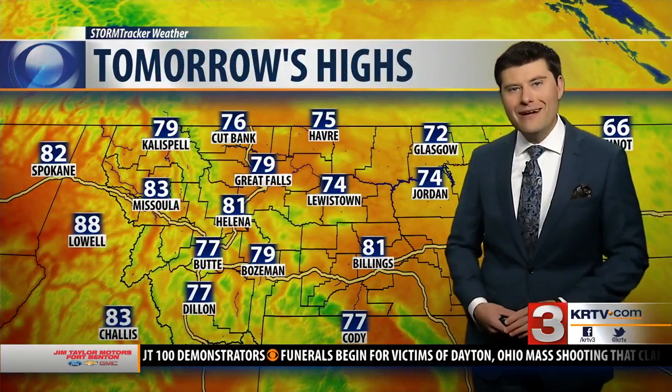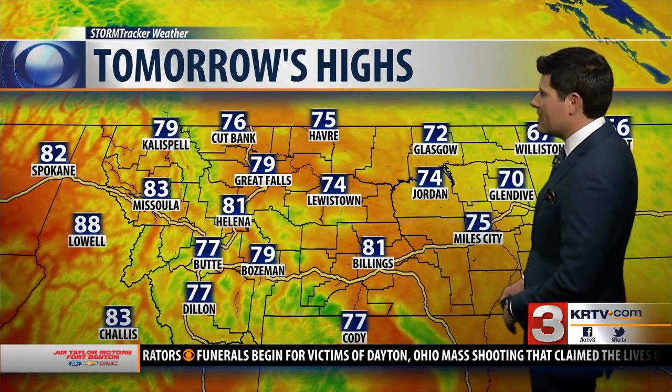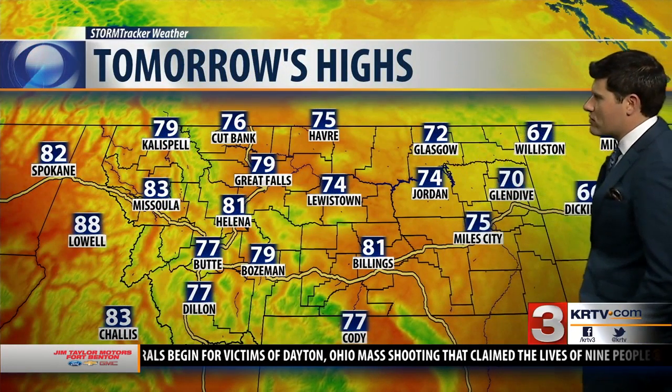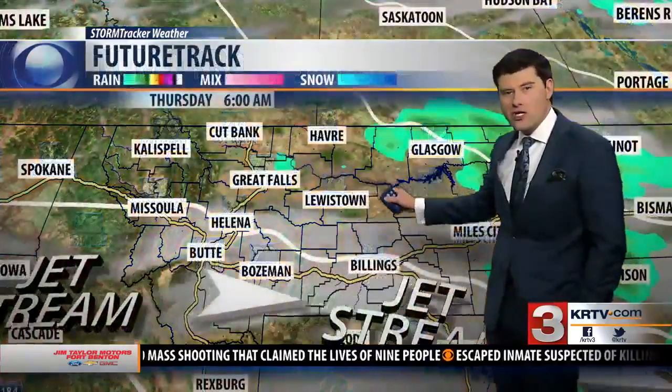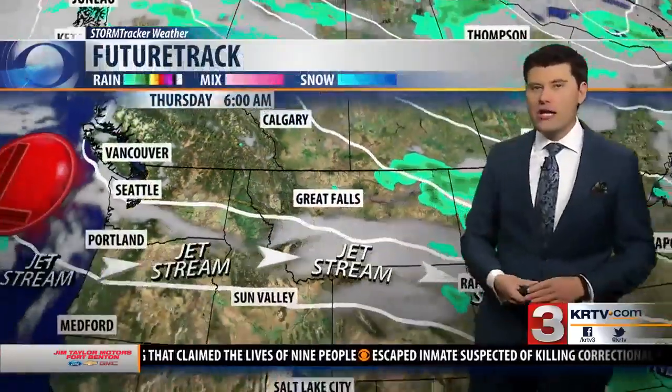Tomorrow a little bit warmer — about 79 in Great Falls, 81 in Helena. Low 70s in northeastern Montana as that pocket of colder air continues to move out of the region and some weak high pressure builds in, allowing for more sunshine on Tuesday.